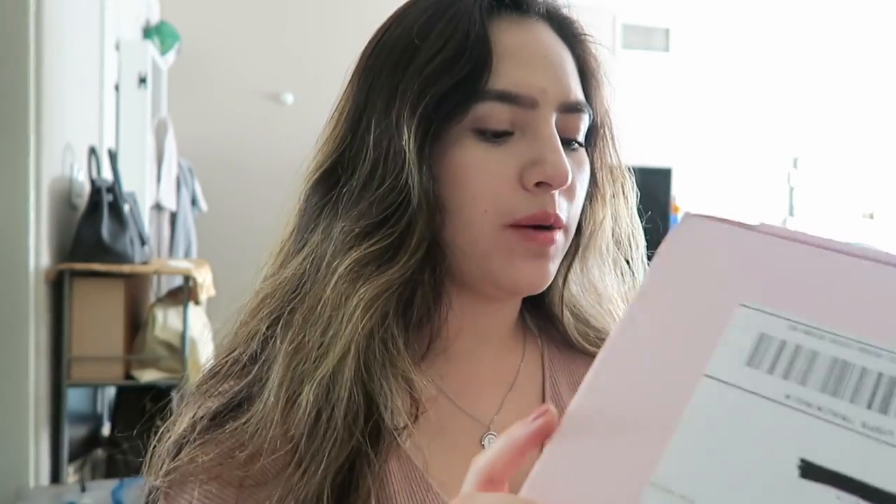Hi guys, welcome back to this week's video. This week's video is going to be an unboxing — I just received my Kylie Jenner birthday collection stuff. I didn't order the whole thing or a lot of stuff, but I ordered a few items.